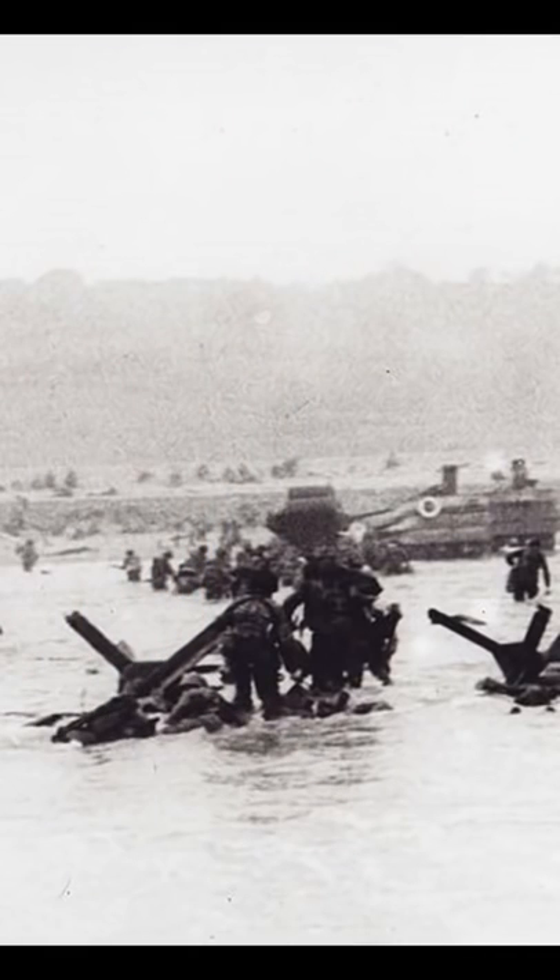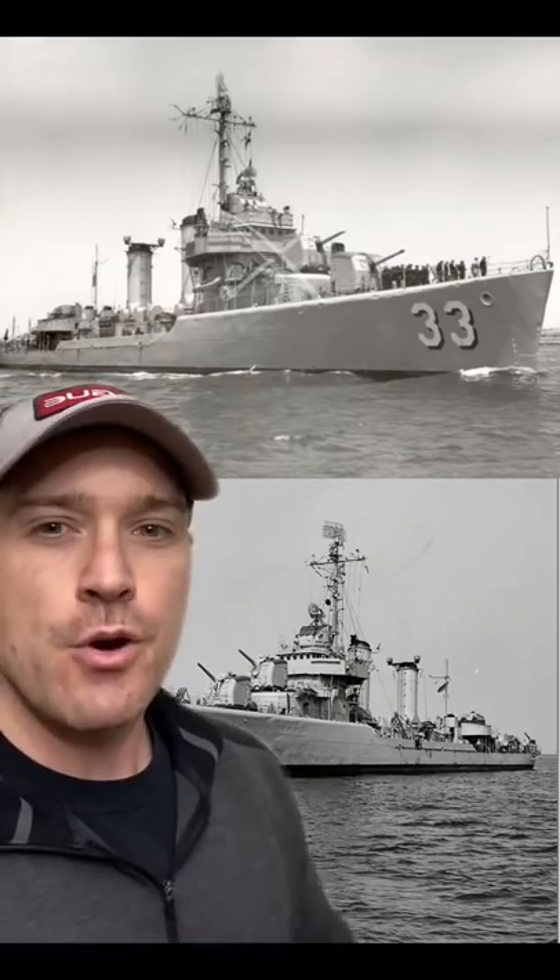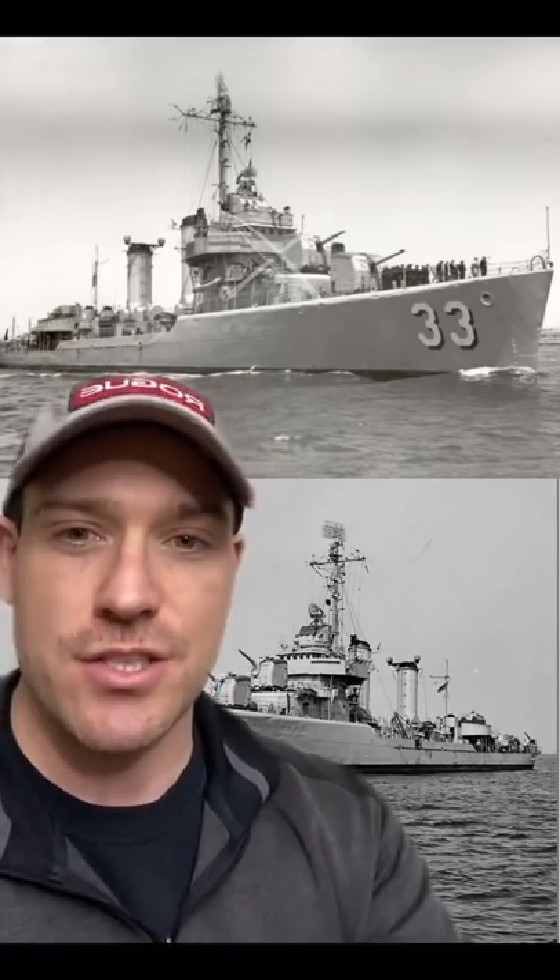On Omaha Beach, the bombardment group ceased fire once the troops went ashore. They didn't want to risk friendly fire and they were having a hard time seeing targets. But even as far away as they were, they could tell the landings weren't going as planned and were at risk of failure. Most of the DD tanks didn't make it ashore, and the infantry were having a hard time knocking out German positions to clear exits off the beach.